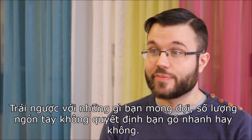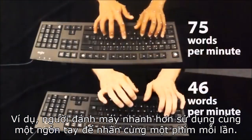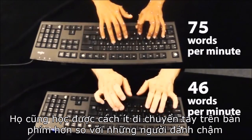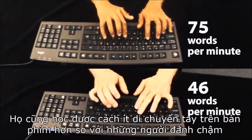In contrast to what you may expect, the number of fingers used doesn't make you fast at typing. Instead we found a range of other factors that can influence your performance. For example, fast typists more consistently use the same finger to press the same key every time, and fast typists also learn to keep their hands steady and don't move them over the keyboard as much as slower typists do.